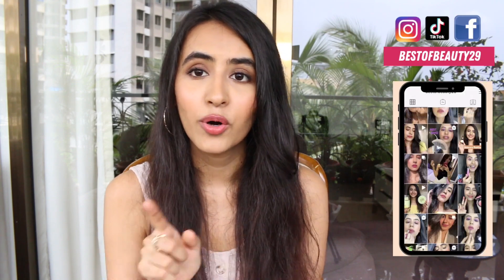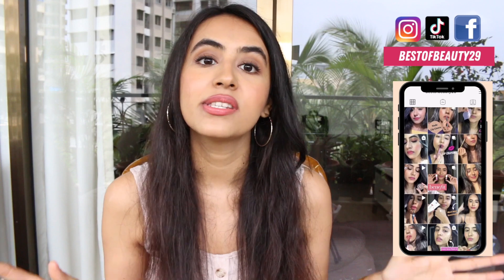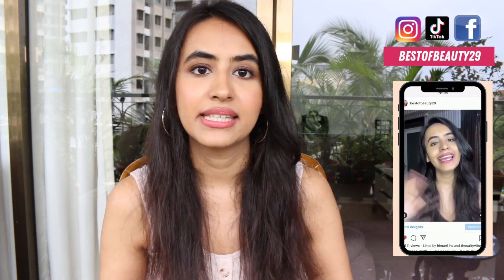Today I'm going to take you through all the products I recently purchased from their website, the entire shopping process, customs duty, how many days it took, and all of that information. Before we get started, if you're new to my channel please hit the subscribe button and turn on notifications. Also follow me on Instagram — I do tutorials there on a day-to-day basis.